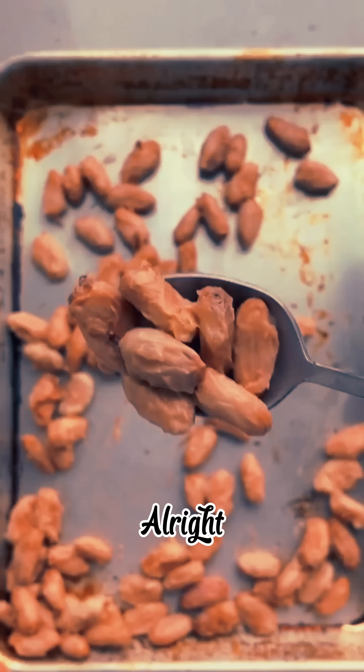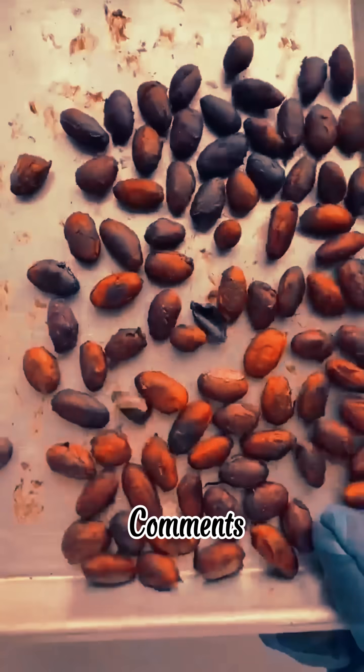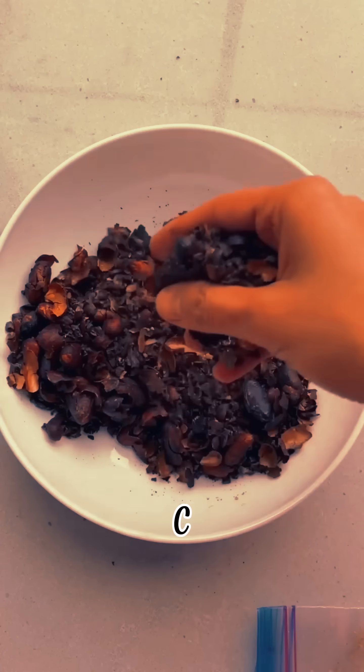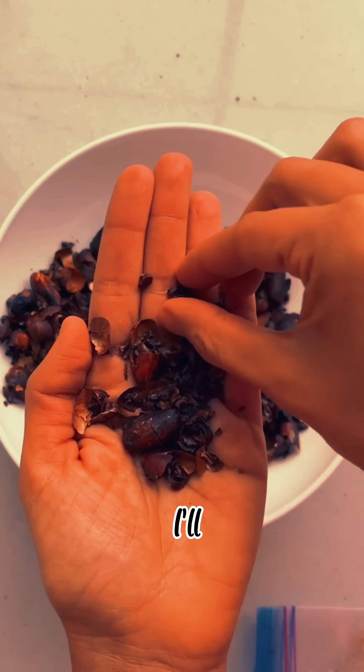Alright, quick quiz — drop your answer in the comments. What do you think is more bitter? A: unsweetened cocoa nibs. B: black coffee. C: your ex's apology. Comment below. I'll reveal the answer at the end.